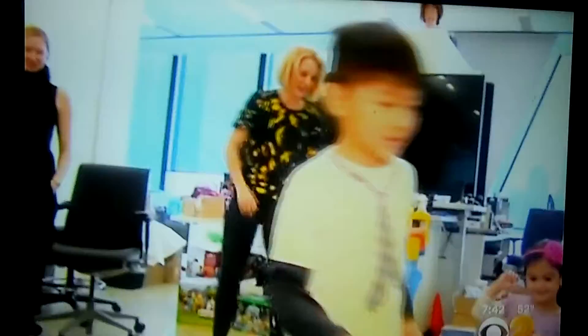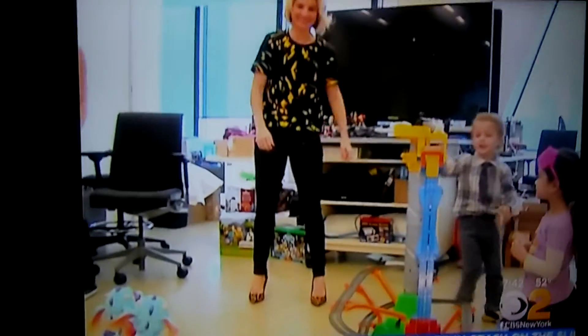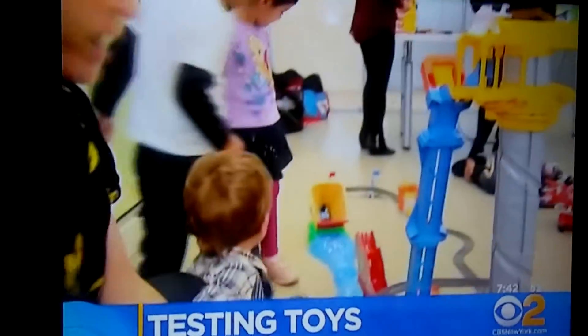The judges were more than 100 children who tested 500 toys, and I got a chance to play with some of their top picks. Fun is the goal at the Good Housekeeping Engineering Lab, where kids ages 3 to 13 chose these toys as the best of the best.